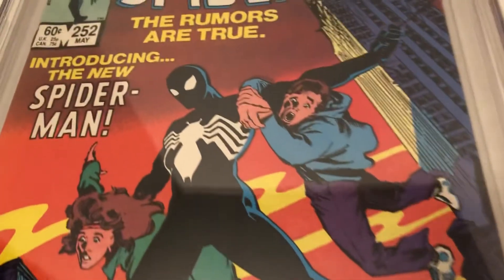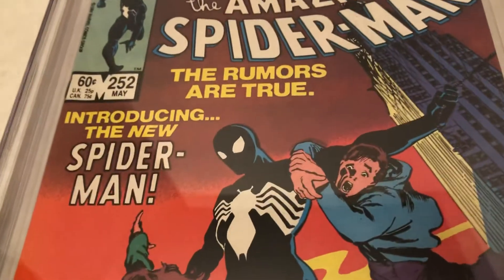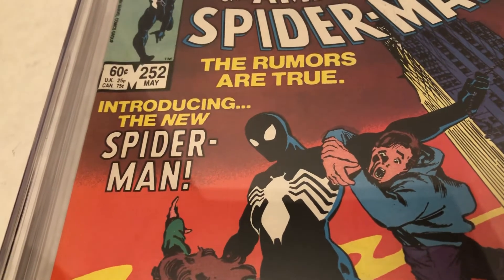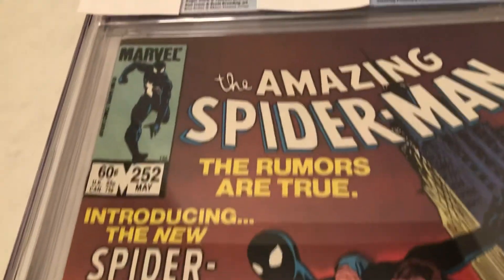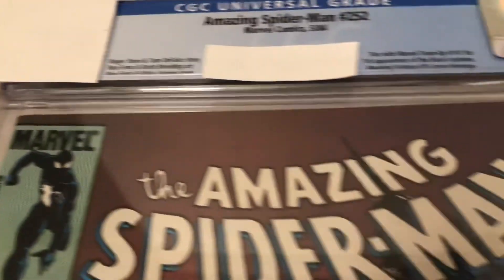And then later on, they'd color that in to be like the face of Spider-Man. Very cool. I'm going to do a video of my Amazing Fantasy 15 — a look through the inside. I have to be very careful with it, it's delicate. I'll do that in the future. And let's see what we've got. This one looks nice.